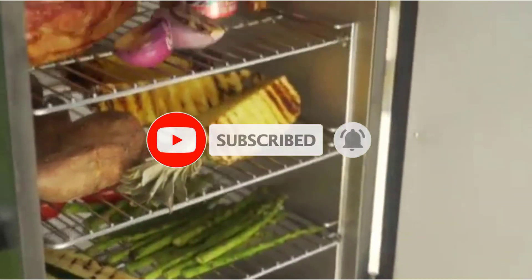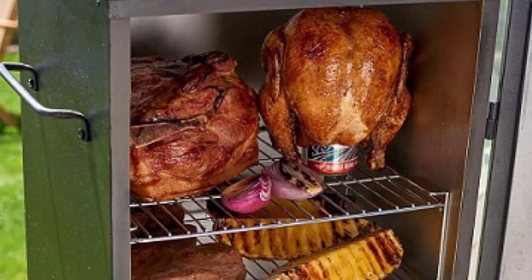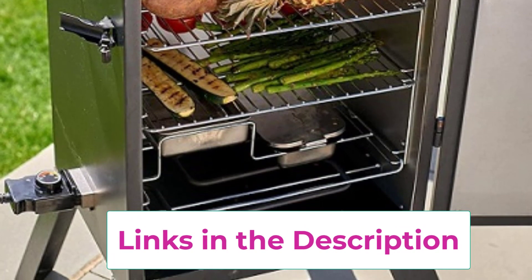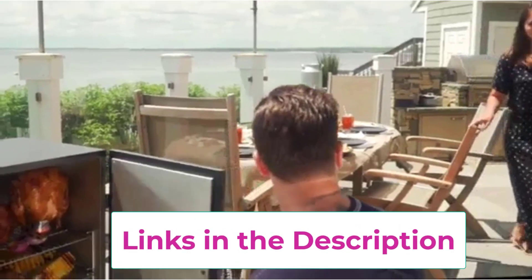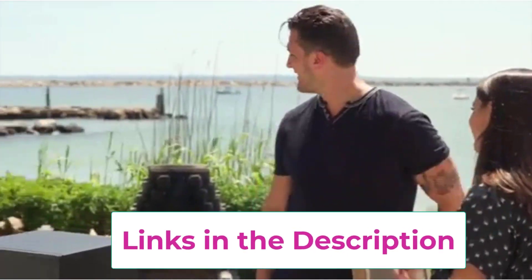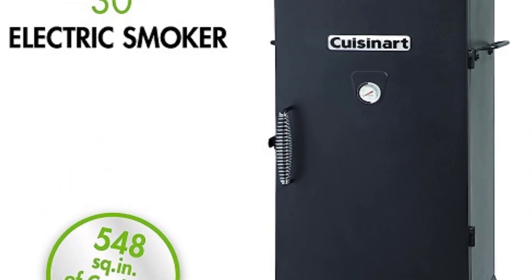Simply plug it in, set the desired temperature using the easy-to-use controls, add your favorite wood chips, and let the smoker do the rest. The vertical design ensures even heat distribution, resulting in consistently tender and flavorful results every time. Whether you're a seasoned pitmaster or a novice smoker, the Cuisinart COS-330 makes it easy to achieve professional quality results in your own backyard.